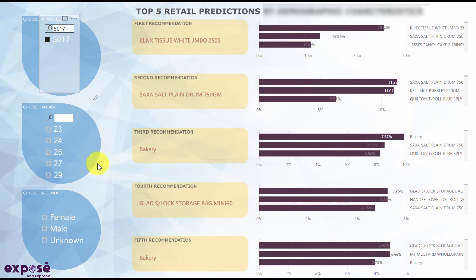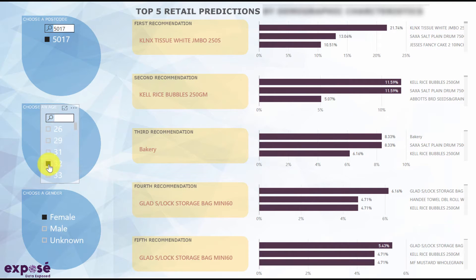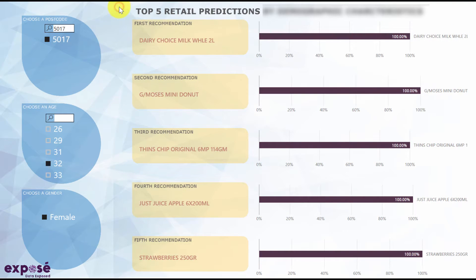For example, customers in postcode 5017 who are female and 32 years old. The analyst can easily see the top five products recommended to someone falling in that specific demographic.